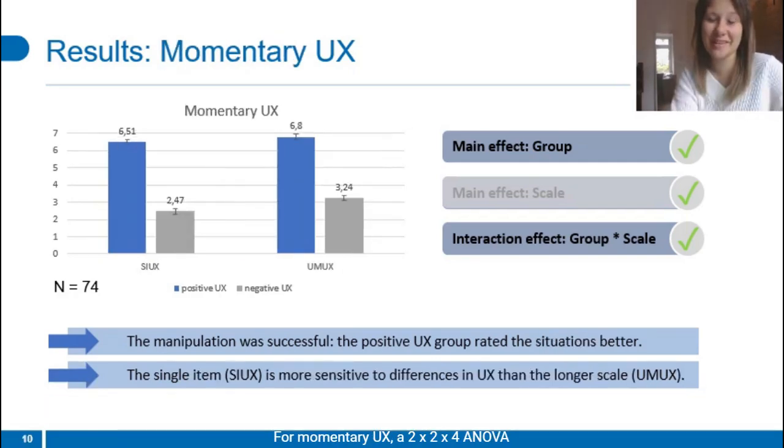For the momentary UX, a 2 by 2 by 4 ANOVA was calculated, including the scale as within-subjects factor — which in this case only included the UMUX and the COX — the group as between-subjects factor, and the situation also as within-subjects factor. Only four situations were included in the analysis due to the high heterogeneity in the drive-up situation. There was a main effect of group, again indicating that the manipulation of UX was successful. The COX scale was more sensitive to differences in momentary UX than the UMUX scale, which could be shown by a significant interaction effect — you can also see that by the difference between the blue and the gray bar being greater for the COX scale than for the UMUX scale.